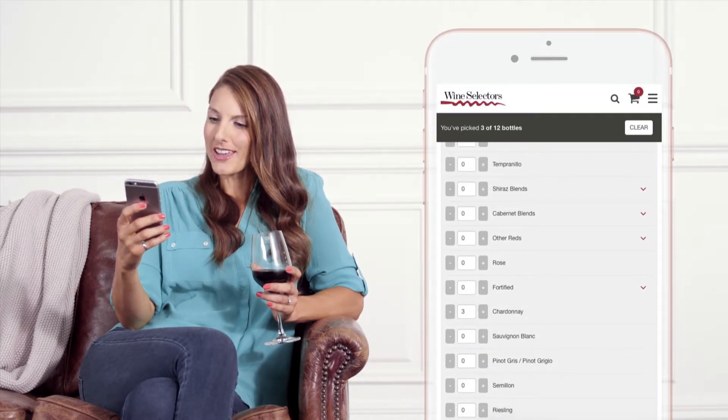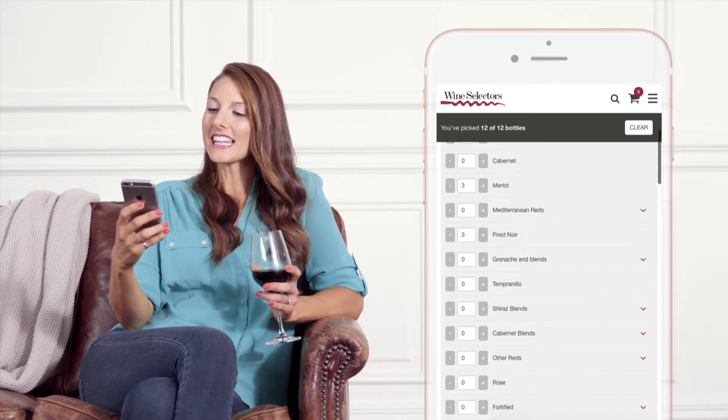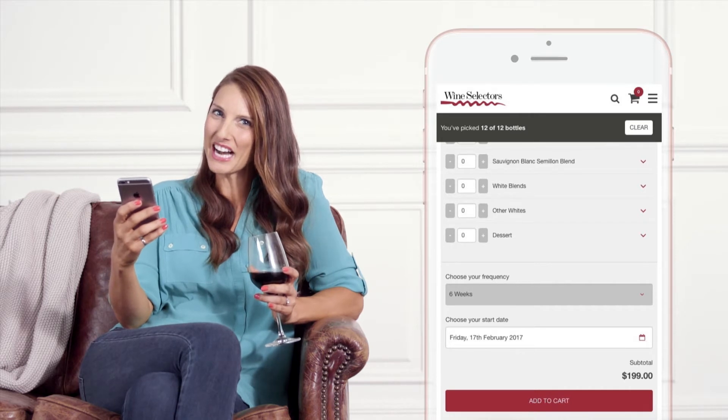I'm thinking Chardonnay and Pinot G for me, and Merlot and Pinot for him. And then select how often you want your wine delivered. Oh, and you can change your order at any time — maybe some bubbles for the girls next time.